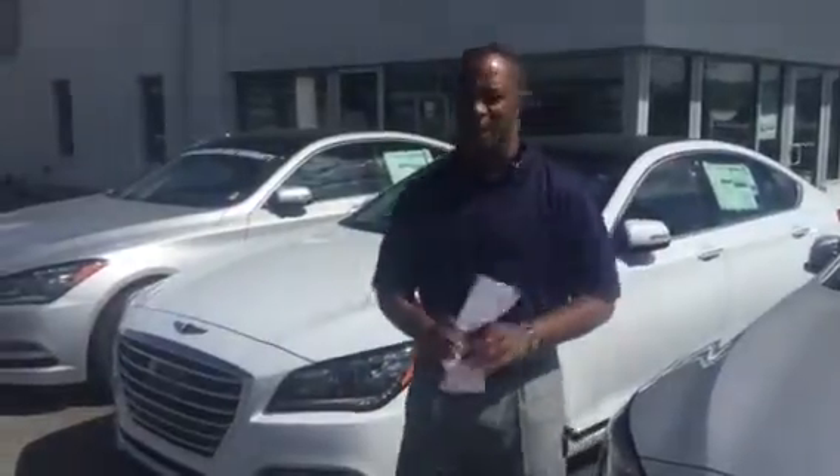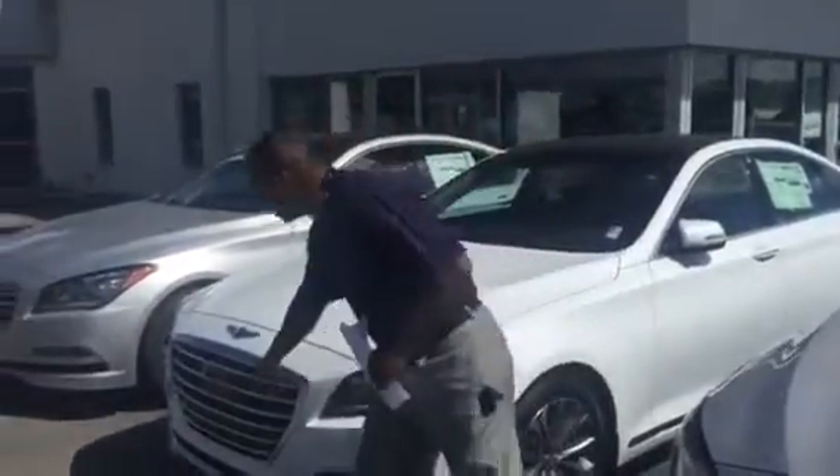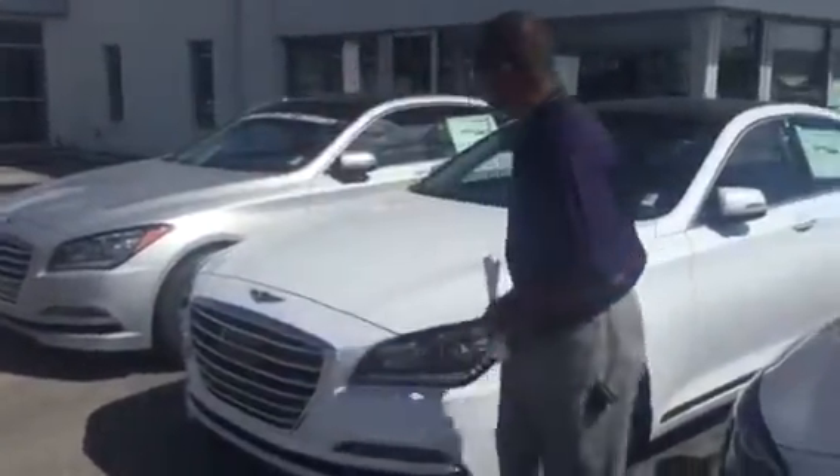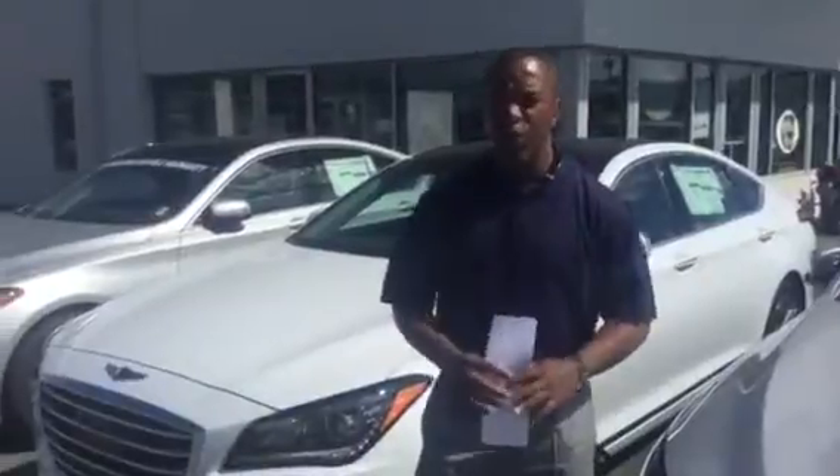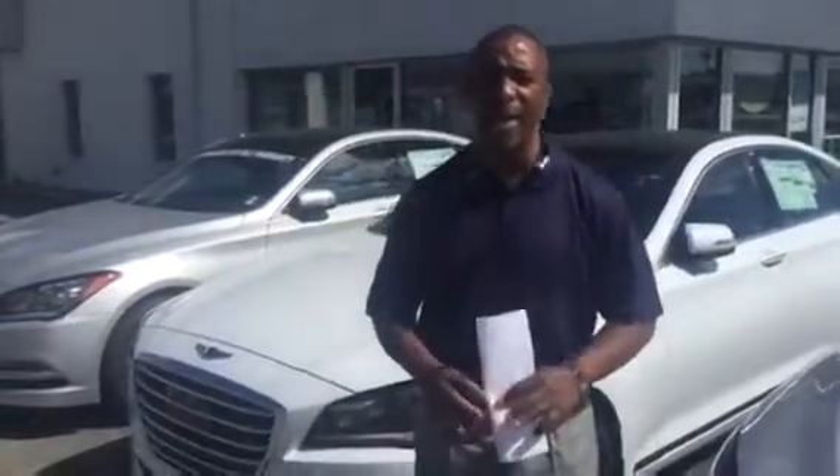This is the one with the tech package. So it has things like Smart Cruise on it, Lane Departure Warning. It has the Panoramic Sunroof on it. It has the Keyless Remote Engine with the push button. As you know, it comes already equipped with leather, backup camera, navigation, and push button start.